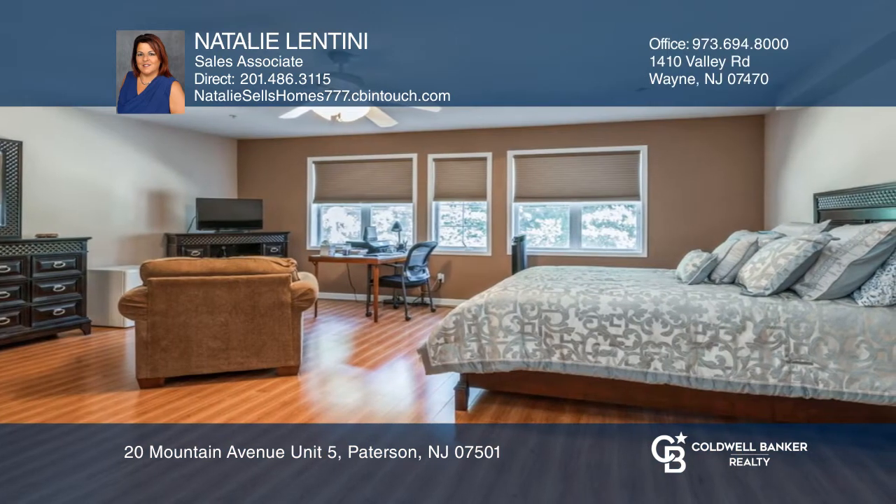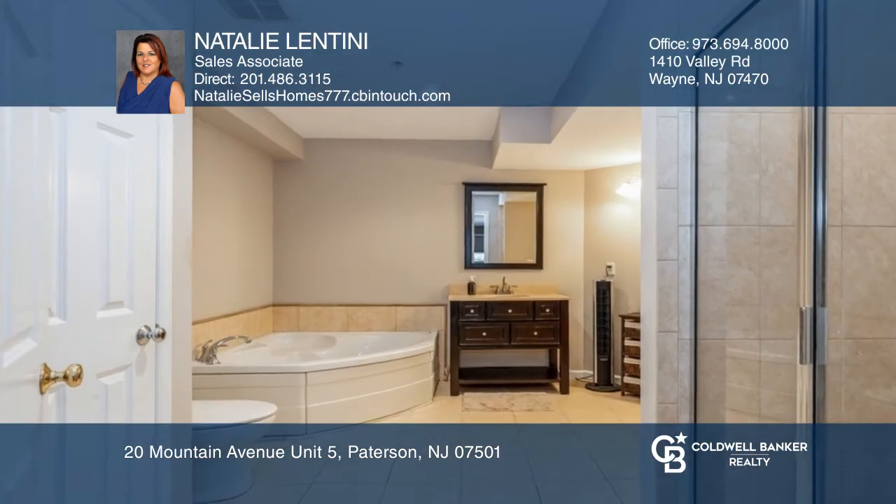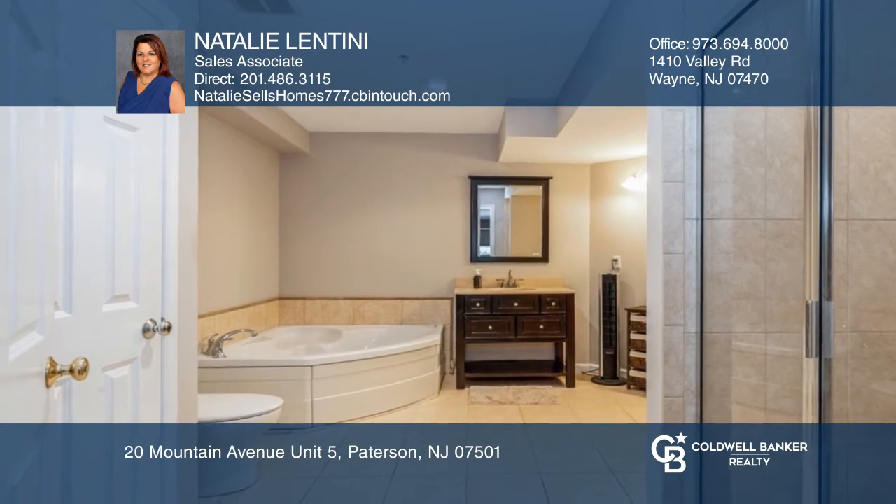The second floor features a primary suite, double closets, and an ensuite. The second floor also includes a bedroom with a balcony and a full bath.